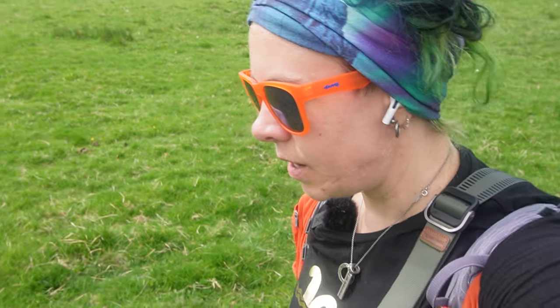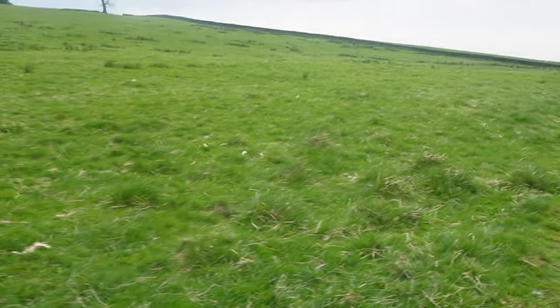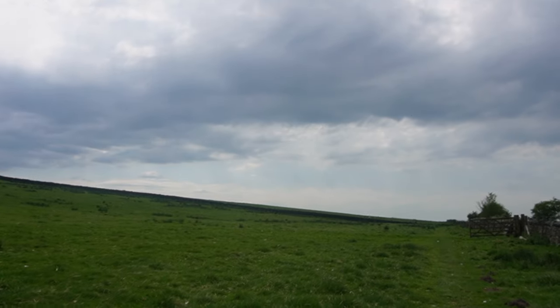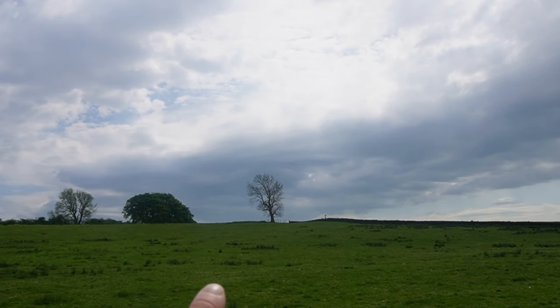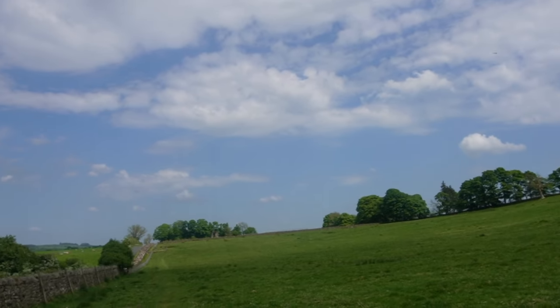We're now walking along the part of the wall called the Turf Wall — built with turf, where we think they ran out of stone or ran out of workers to build the stone part. Eventually stone was actually put in here, but it was mostly just this. Maybe minus the sheep poop. My guess is we're going to be going all the way up there — I can see my next trail marker sign. This is a pretty beautiful field.